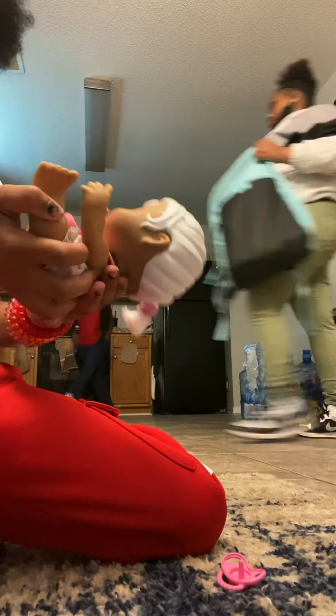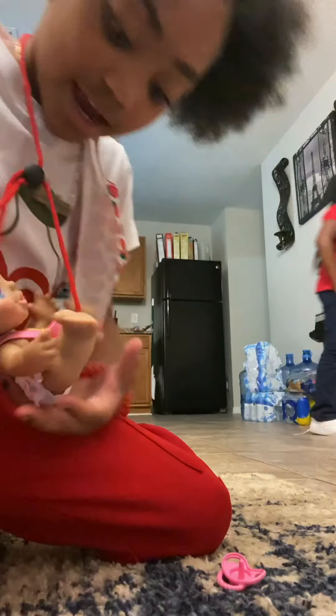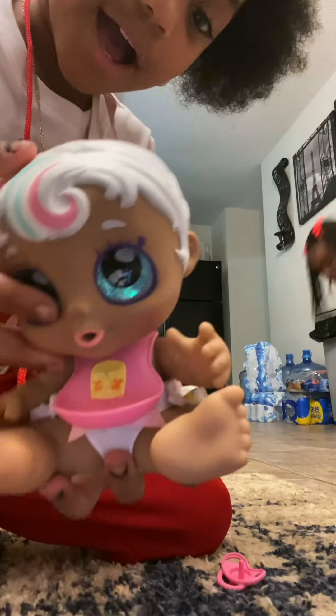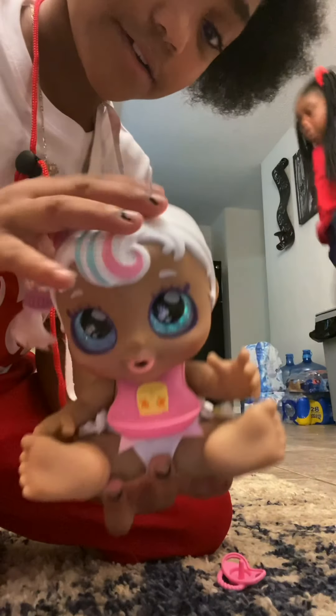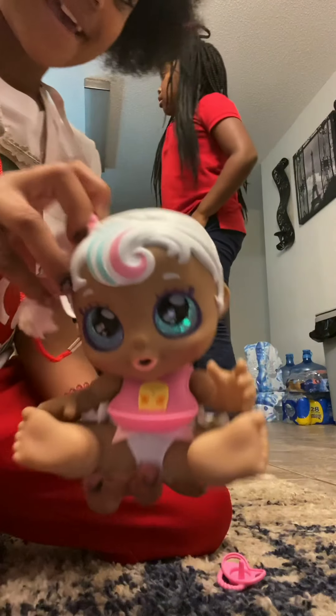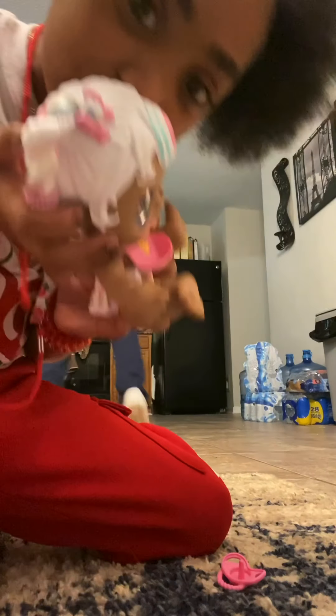Marshmallow sister. She's so cute. Let me show you this, guys. So guys, this is her. So cute. And I hope you guys enjoyed this video. She's so cute. Okay.